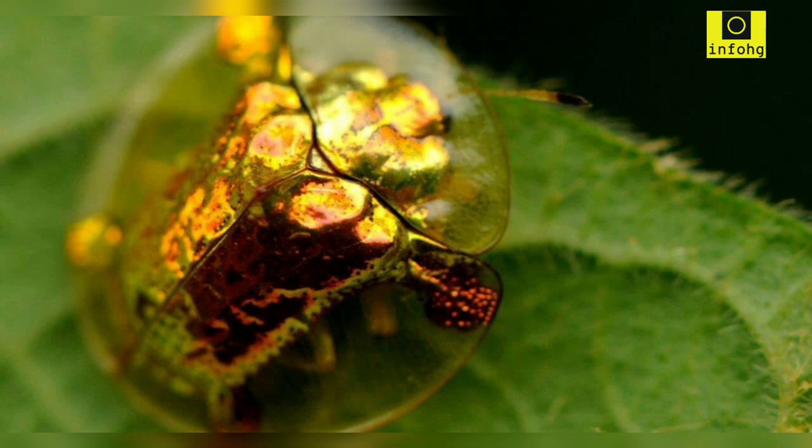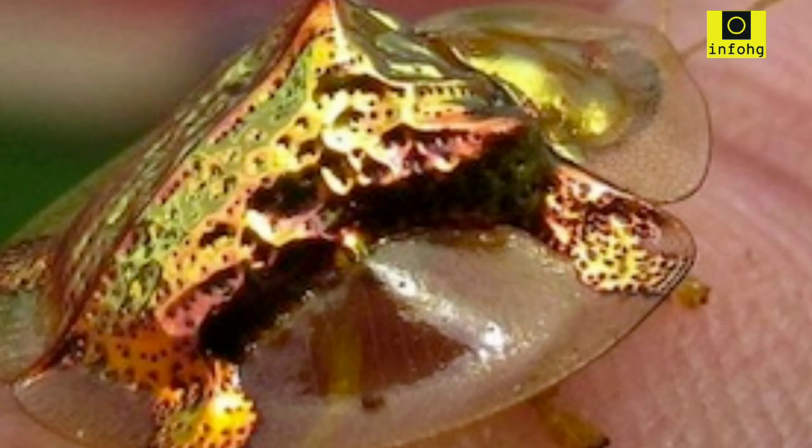The golden tortoise beetle's fascinating coloration, shape, and life cycle make it a captivating insect. While it is not considered harmful to humans or crops, it serves as a reminder of the incredible diversity and adaptations found in the natural world. Observing these shimmering beetles in their natural habitats is a true delight, showcasing the marvels of nature's intricate designs.